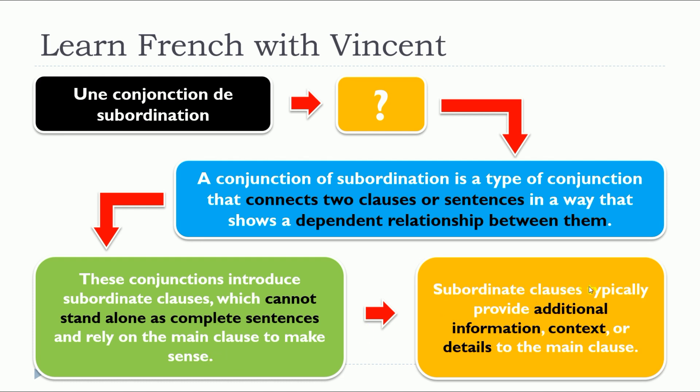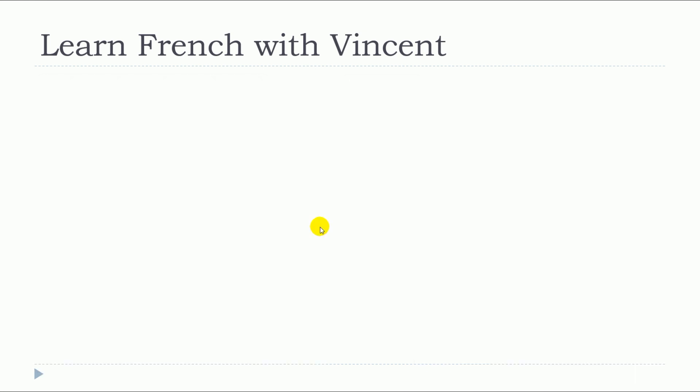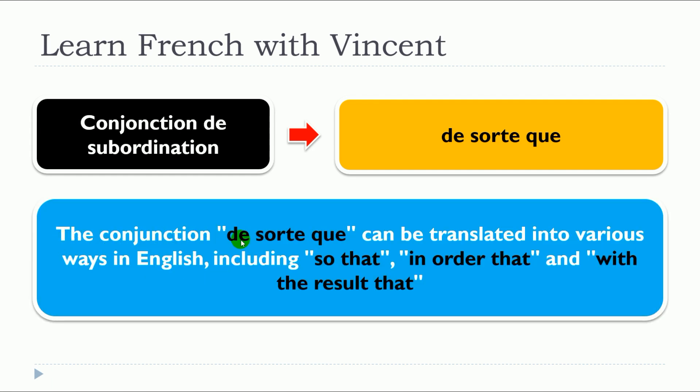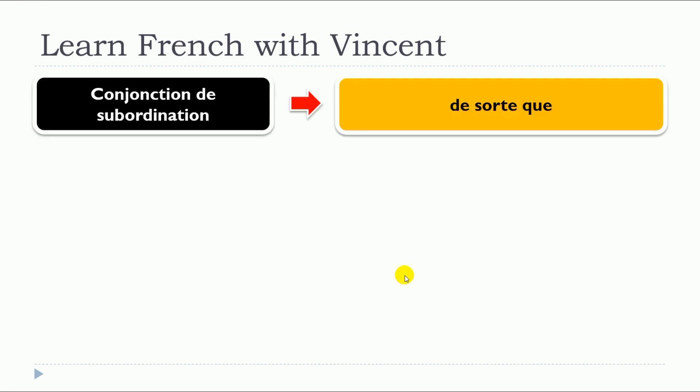The subordinate clauses typically provide additional information, context, or details to the main clause. So, this lesson is about de sorte que. The conjunction de sorte que can be translated in various ways in English, including so that, in order that, and with the result that. We will see some examples with de sorte que.